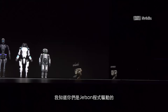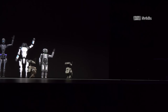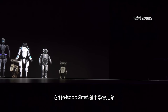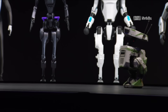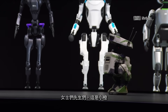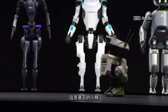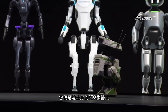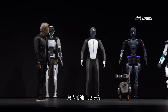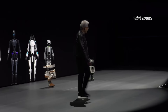These robots are powered by Jetson — little Jetson robotics computers inside. They learn to walk in Isaac Sim. Ladies and gentlemen, this is Orange, and this is the famous Green. They are the BDX robots of Disney — amazing Disney research.